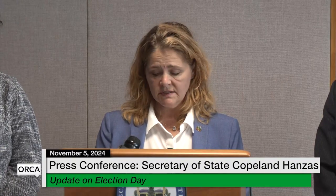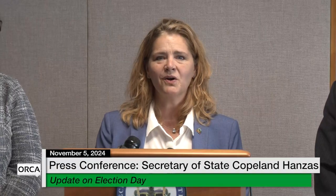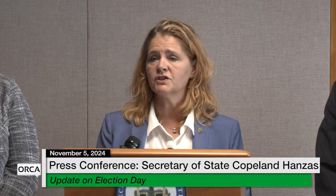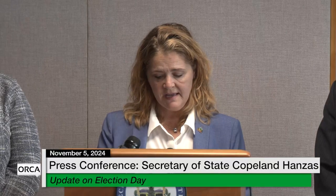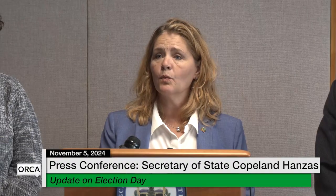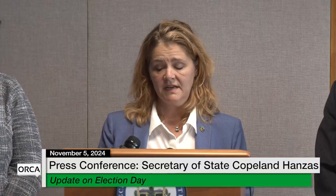You can get election results at electionresults.vermont.gov. For those of you nerding out on all the details, you can also find elections archives there to compare turnout in this election to previous elections — plenty to play with while we wait for results to come in from across the country. Many clerks and boards of civil authority have been at this since early this morning and will be at their polling place until late tonight. Please make sure you thank your town or city clerk.